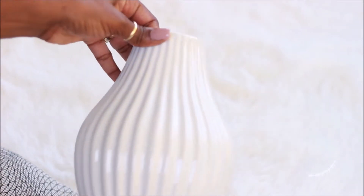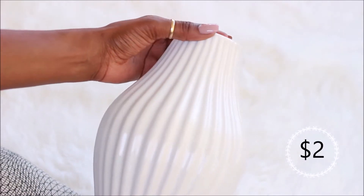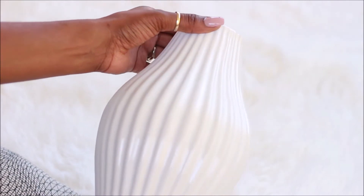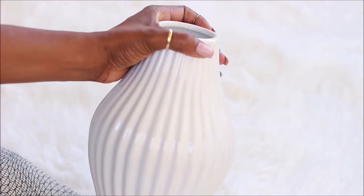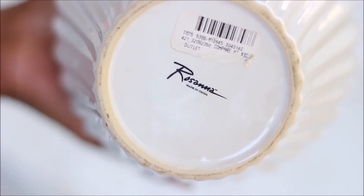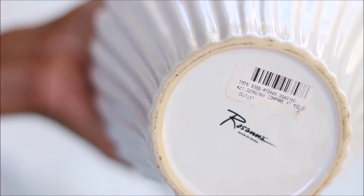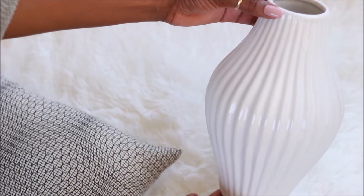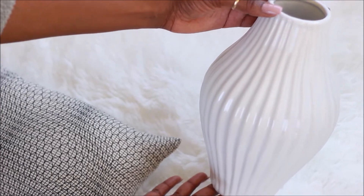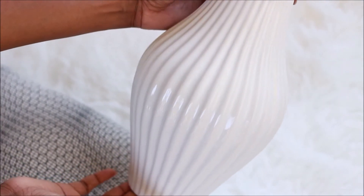The next item I picked up is this white vase, and I only paid two dollars for it. I was in search of another vase to put fresh flowers in — most of my vases are clear, standard vases. I was looking for something white and minimal but with great detail and style. This one is by the brand Rosanna and it retails for thirty dollars, so getting it for two dollars was a great price.